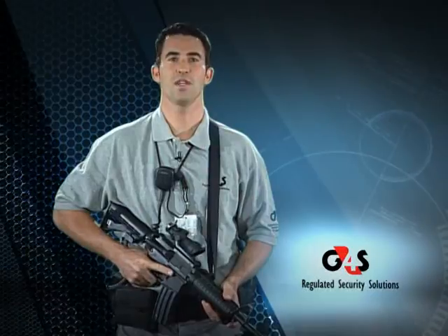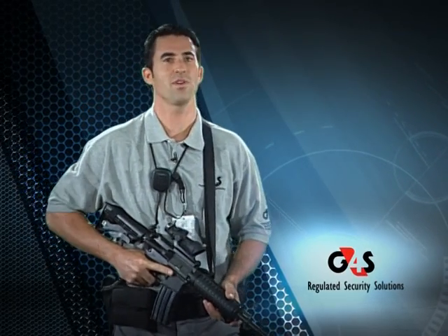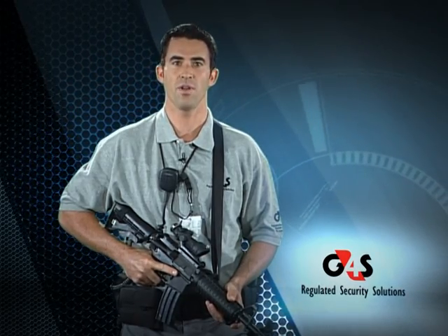Situational awareness is the most important human performance tool you can use while carrying your weapon. We're all skilled on how to use our weapons, how to clean them, and when to use them. But a primary task to remember when you carry a weapon is that you have a big responsibility to keep not just yourself, but everybody near your weapon, safe. It's critical that before any range training or qualifying exercises, you always attend a range safety briefing. Let's review how a briefing should be conducted and what information should be covered.